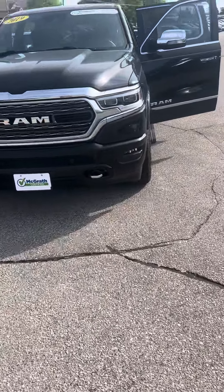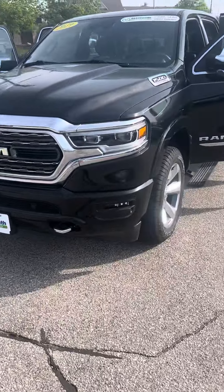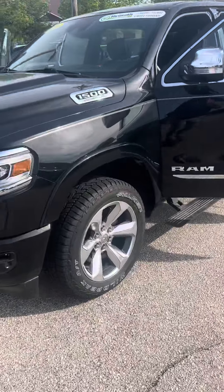This is Gary Pat McGrath, and I just want to take you through the 2019 Ram Limited that you're interested in.